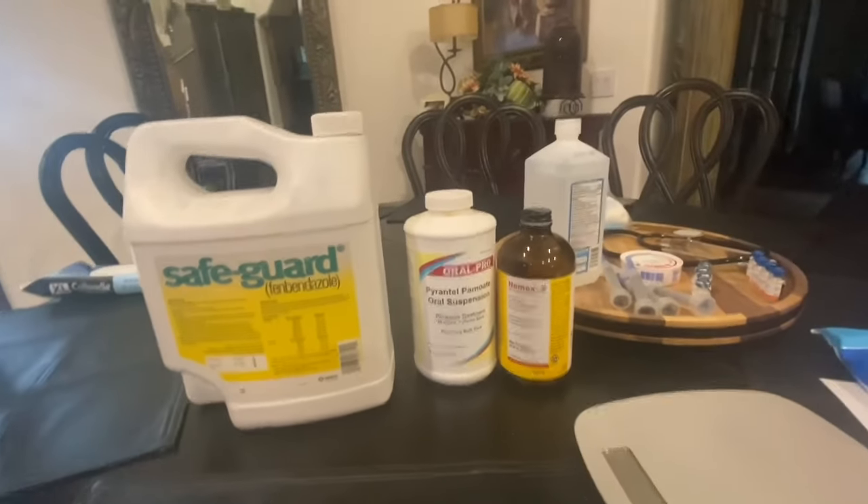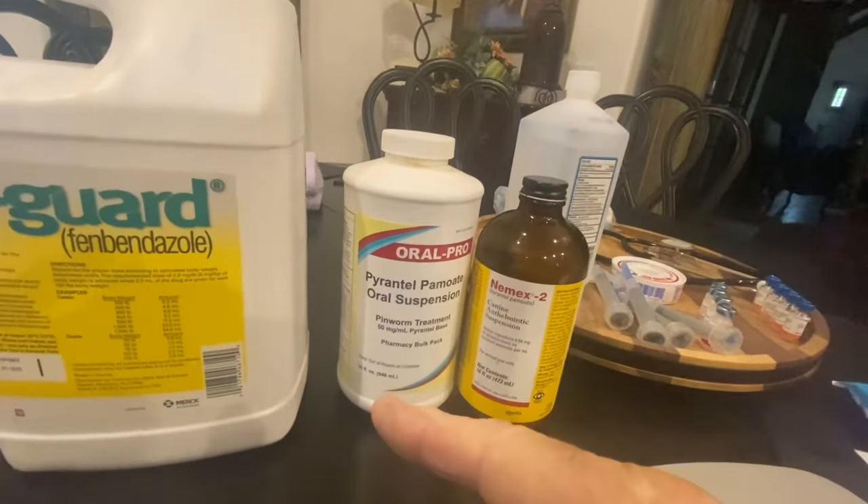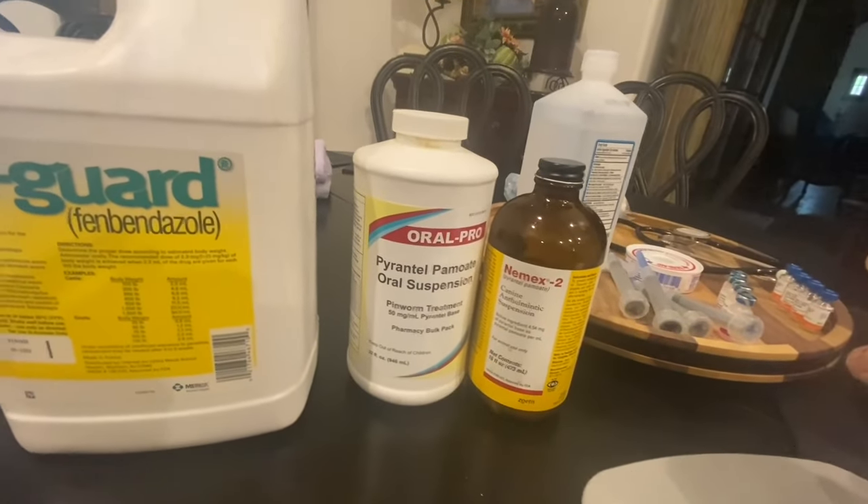Six-week puppies. We are going to be giving shots, we're going to be deworming, and we're going to do a general health checkup.